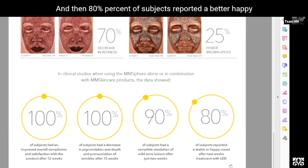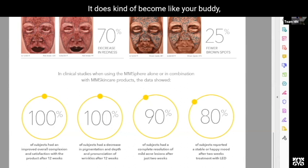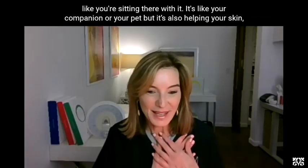It's a really good way to get college kids, high school kids, and even people in their 20s to use the device at home while doing other things to clear up their skin. 80% of subjects reported a better, happy mood after two weeks of treatment with the LED — it kind of becomes like your buddy, your companion, while also helping your skin.